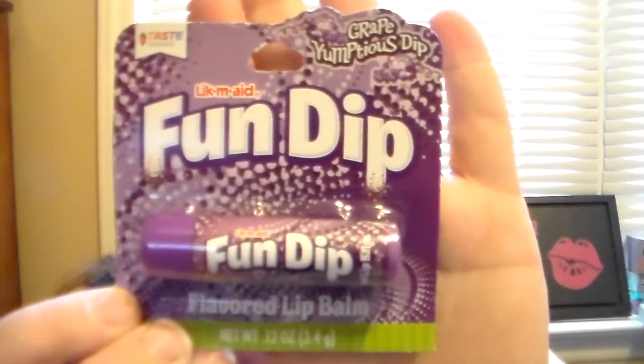And then we have the Fun Dip Grape flavor, which is another Taste Beauty brand. Super cute packaging. This one is obviously purple and it does leave a very light purple tint. It has an artificial grape scent — it's your standard artificial grape. It's nothing super special, but it is cute and I'm glad to add it to my collection.